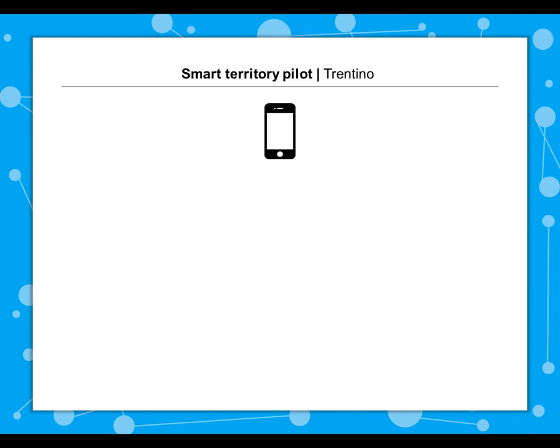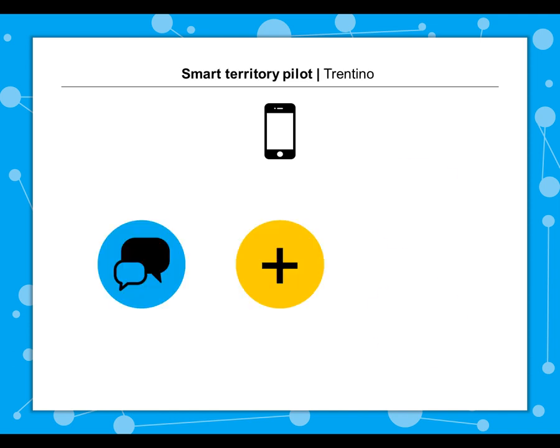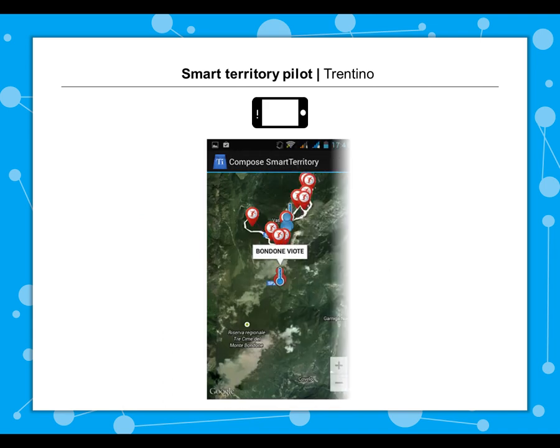The third pilot, on Smart Territory, is happening in the Trentino region and will include social aspects with a focus on tourism and sports.